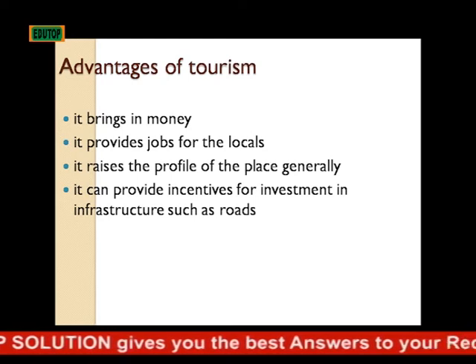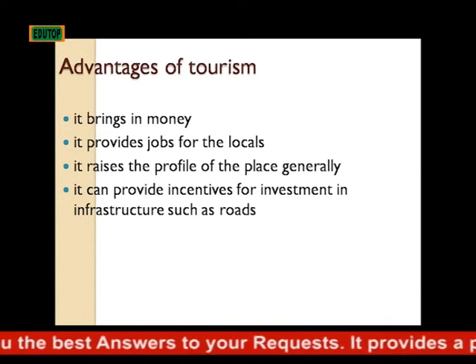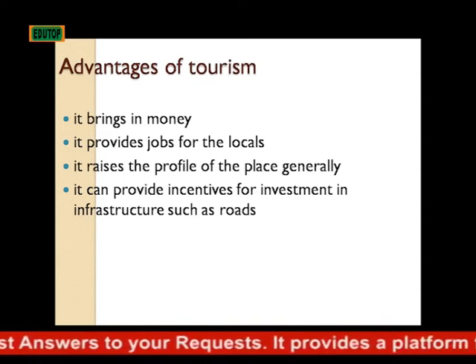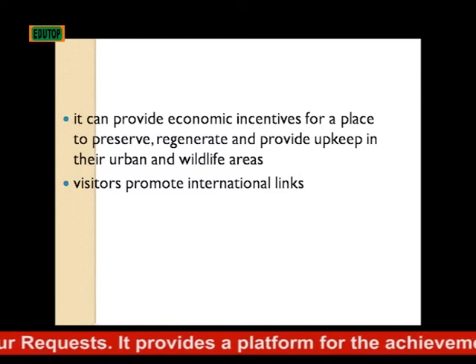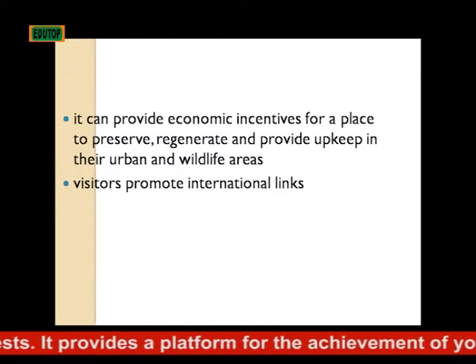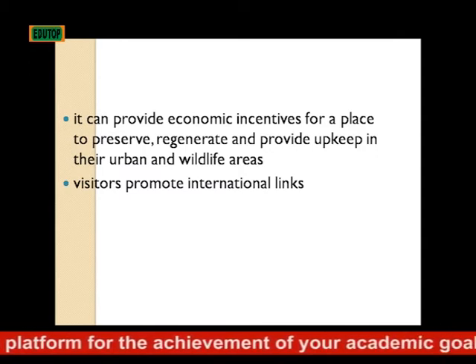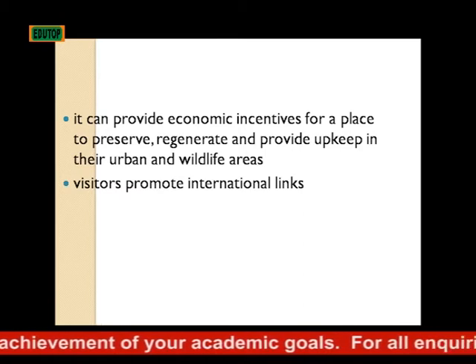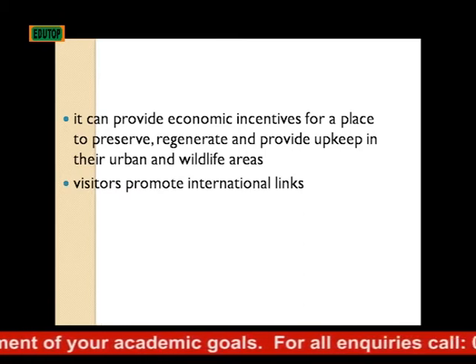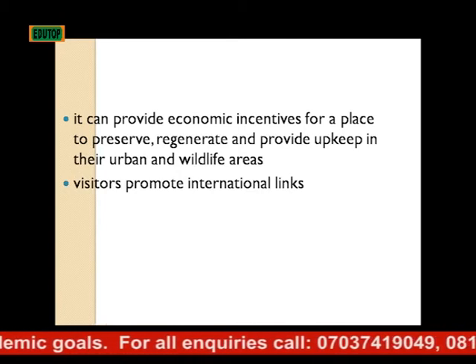Advantages of tourism: it brings in money; it provides jobs for the locals; it raises the profile of the place generally; it can provide incentives for investment in infrastructure such as roads and bridges; and it can provide economic incentives for a place to preserve, regenerate, and provide upkeep in their urban and wildlife areas. Visitors also promote international links and opportunities.